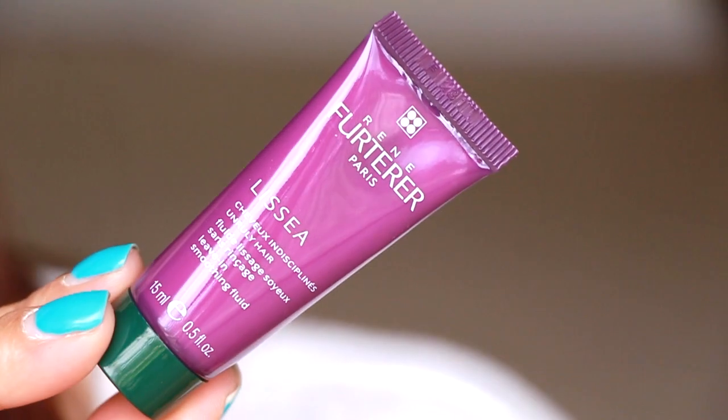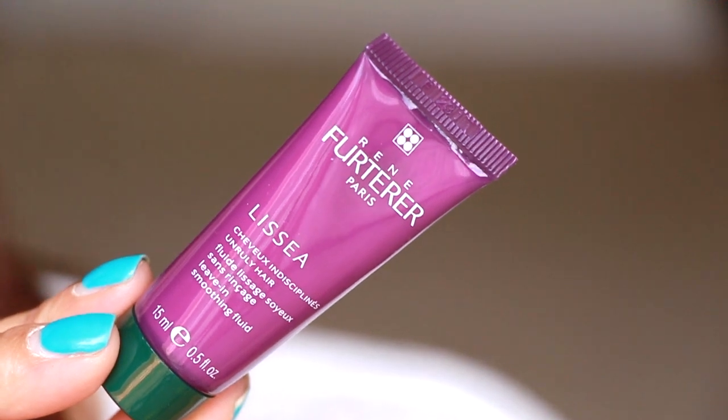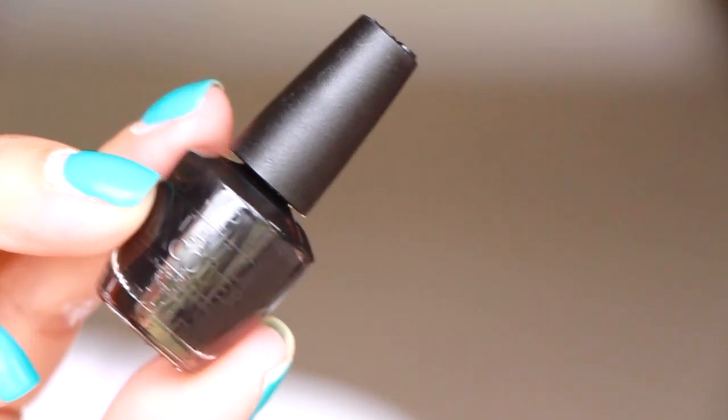Last thing in here is inside the little pouch. There are two things — the first is a leave-in smoothing fluid. It's very, very fragrant, like a perfume, so we'll have to see how that is. And then the last thing is from OPI. I forget what the collection was, but I was hoping I was going to get a different color — this looks black to me.